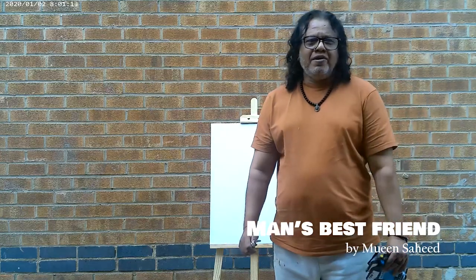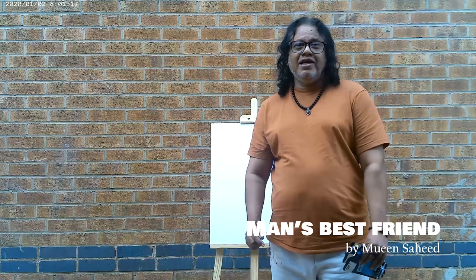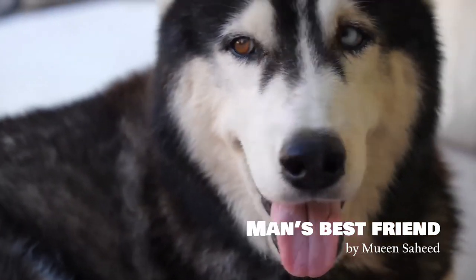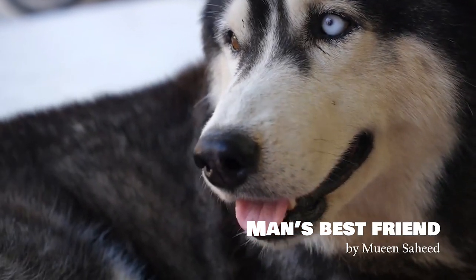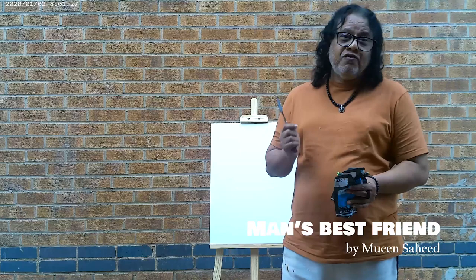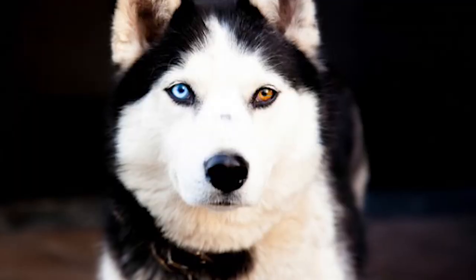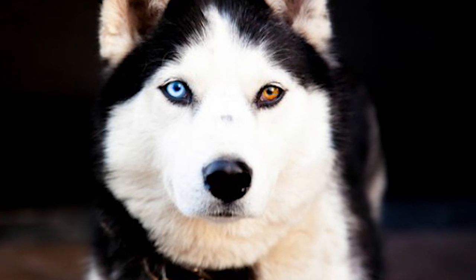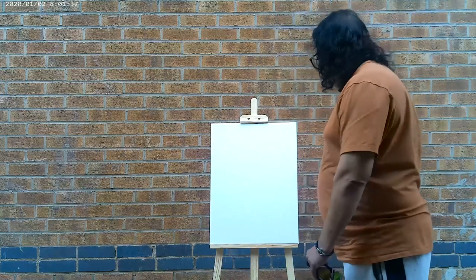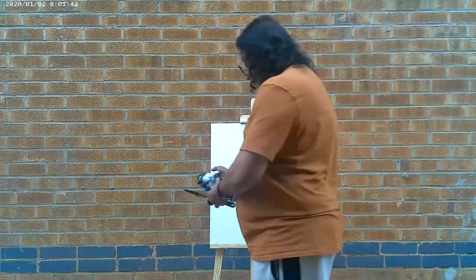Hi, today I am going to paint man's best friend — the dog with different colored eyes. Have you ever seen a dog with a blue and brown eye or a green and brown eye? They are very rare, and if you do find one, give them a fine hole. This condition is called heterochromia. The lack of melanin causes this. Today I am going to paint man's best friend with two different colored eyes.